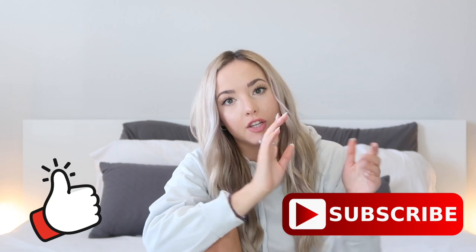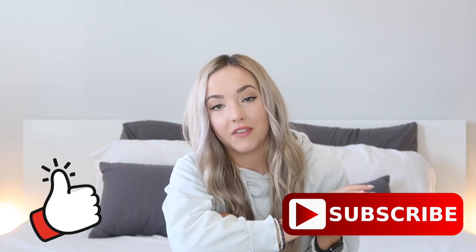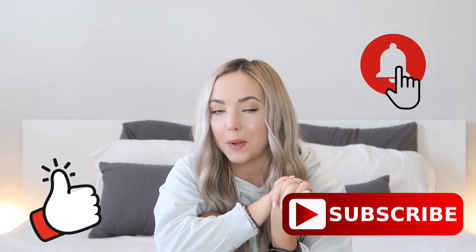Alright guys, thank you so much for watching this video. If you liked it, please remember to give me a thumbs up and subscribe down below to my channel. If you guys would like to be notified every time I post a new video, press the little bell button. I will see you guys in the next video. Bye!